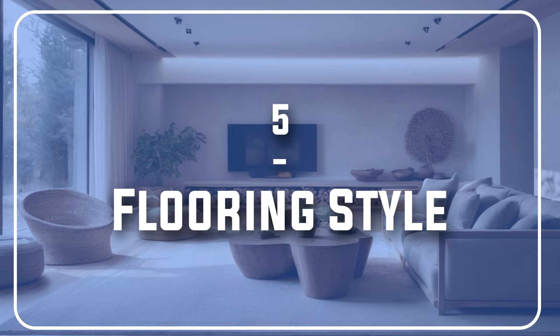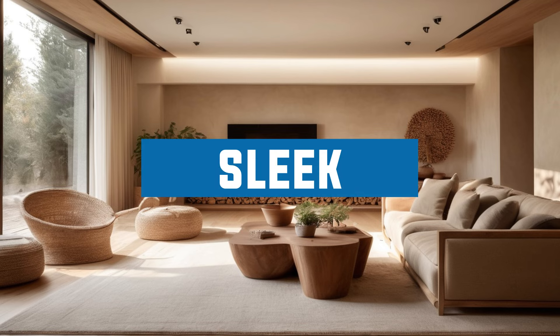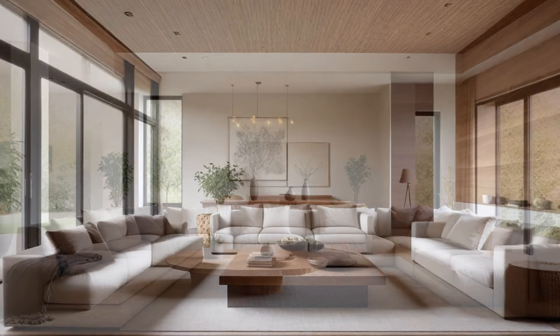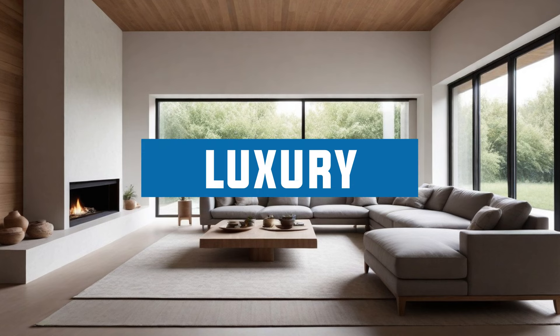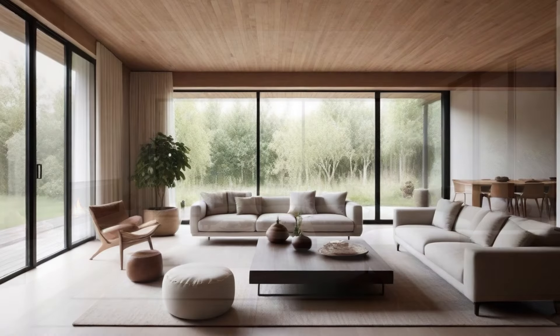Number 5: Flooring Style. Remember, warm minimalism walks the tightrope between sleek and cozy, and flooring plays a significant role in achieving that balance — it serves as a foundation that sets the tone for the entire space. Ditch the busy patterns and loud colors and instead opt for natural materials that reflect the organic elements in your space. Think warm woods, light to medium tones like oak, maple, or walnut with a clean finish. These woods add a touch of luxury and warmth while remaining visually uncluttered, a fundamental tenet of minimalism.